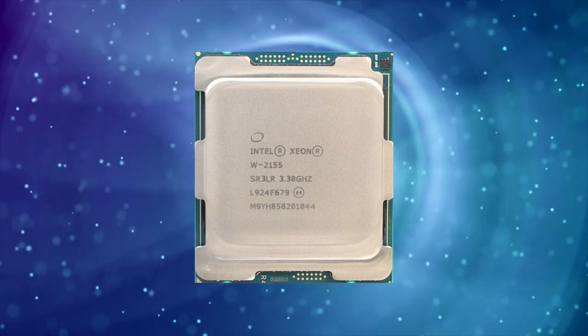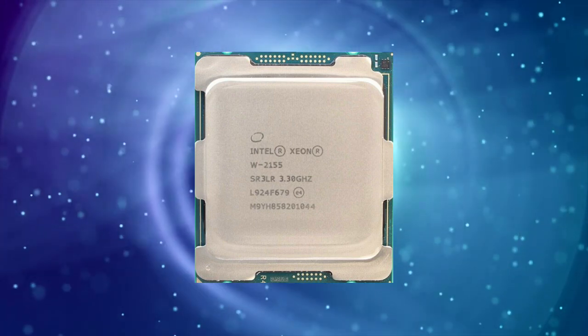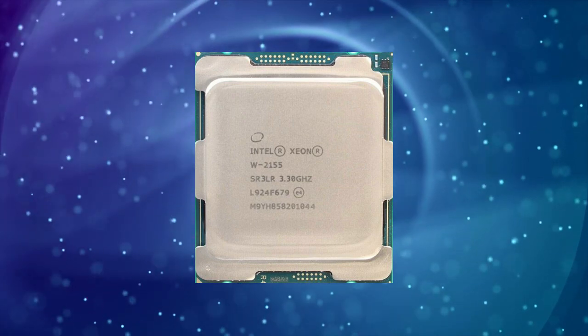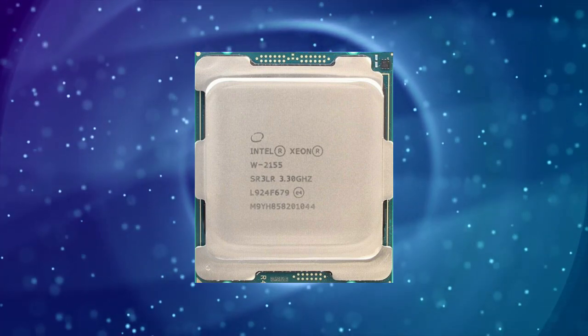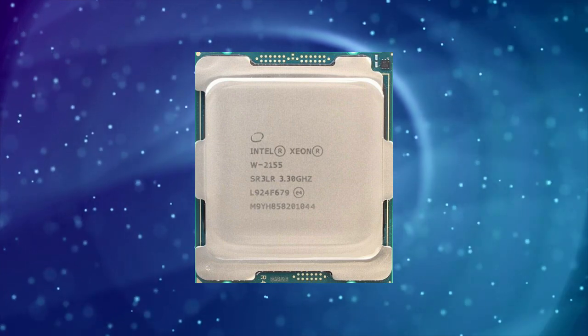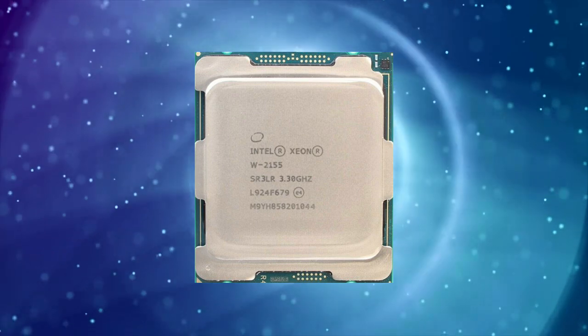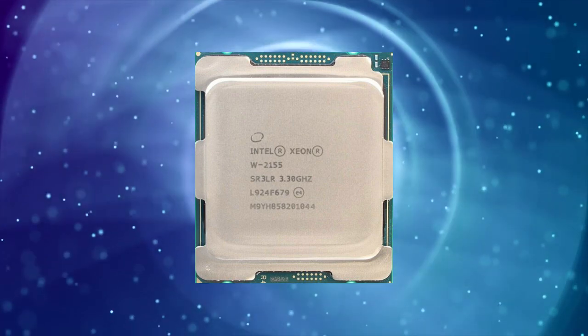Like its predecessors, the XNW2155 lags behind consumer-grade processors in gaming performance. However, its high core count, support for ECC memory, and advanced technologies make it an excellent choice for workstations and servers that require top-tier performance for critical tasks.